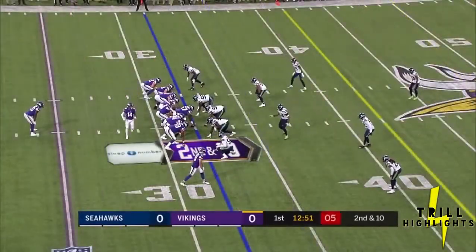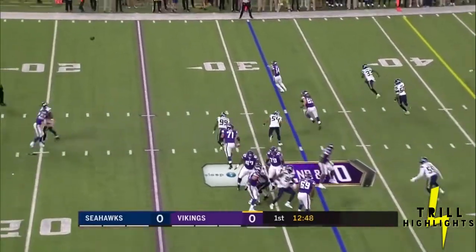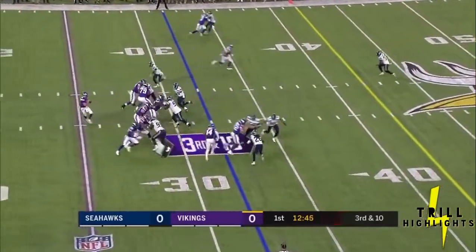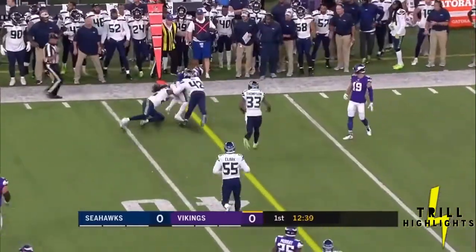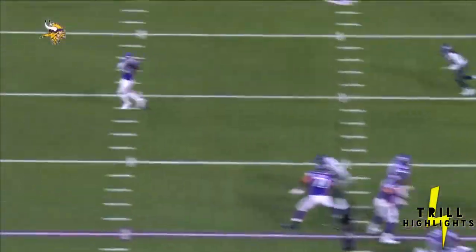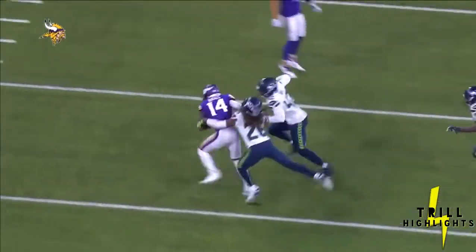Diggs goes in motion on second and ten. Play action. Kirk looks to pass left and the ball is swatted. Two receivers left, Thielen in the slot left. Cousins facing another blitz, fires over the middle — caught Stephon Diggs and he's on the run, spinning away from a Seahawk. With determination to read the field, see the blitz coming, and get that ball off — throws it off his back foot but still gets it on time.